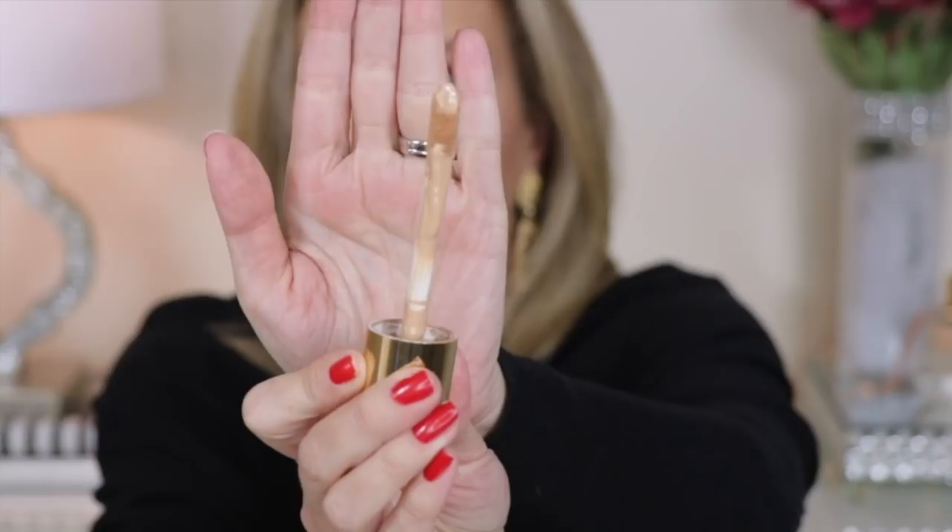Another foundation I've reached for a lot this past year, great for all ages and skin types except the most oily, is the Wander Beauty Nude Illusion Liquid Foundation. It's a great everyday 'your skin but better' medium coverage foundation. I wish it came in more shades. Some people don't like the large doe foot applicator, but I just swipe it on and blend with a brush or sponge for beautiful, natural-looking coverage. I'm in the shade Light Medium.